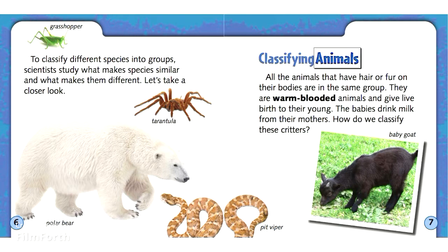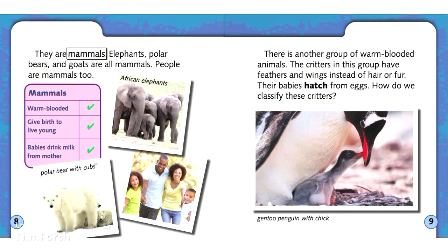Classifying Animals: All the animals that have hair or fur on their bodies are in the same group. They are warm-blooded animals and give live birth to their young. The babies drink milk from their mothers. They are mammals.